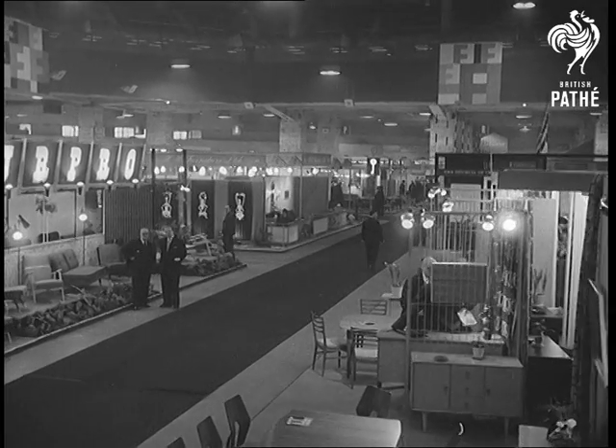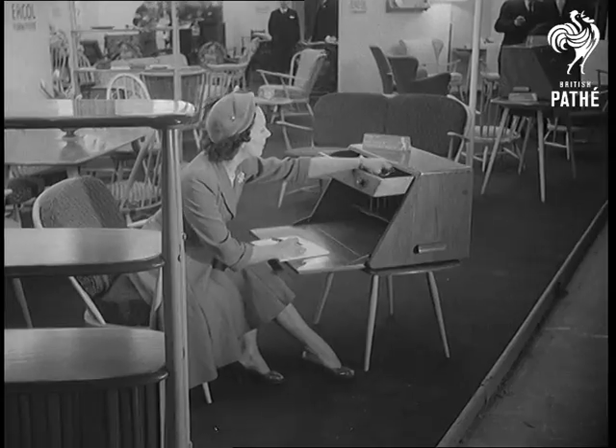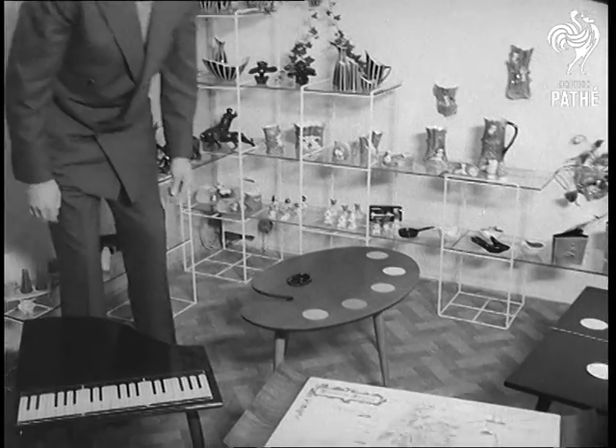Furniture for the homes of today is on show at Earl's Court, and that includes everything from drawing room desks, which almost make letter writing a pleasure, to coffee tables, which look like almost anything except coffee tables.